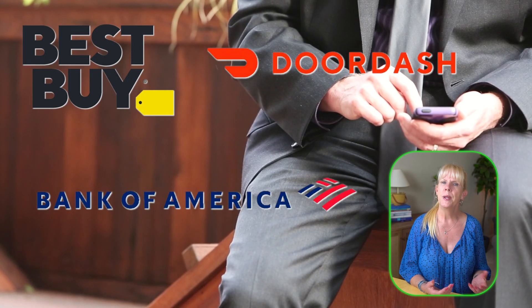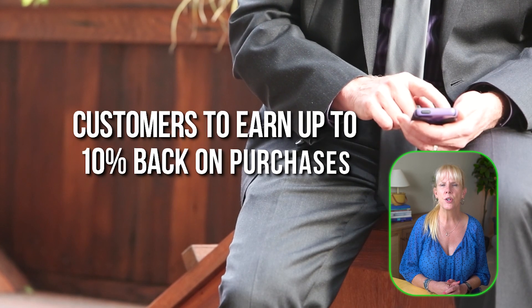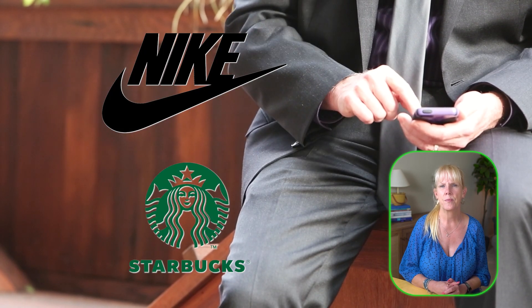Banks like Chase and Bank of America offer cash back programs where customers can activate offers via their app or website. For example, Chase Offers might give you 5% cash back at popular online stores like Best Buy or DoorDash, and Bank of America's BankAmeriDeals program allows customers to earn up to 10% back on purchases made with certain retailers like Nike or Starbucks. Additionally, banks like Wells Fargo often have rotating deals for online shopping which you can activate before making purchases to unlock extra savings.